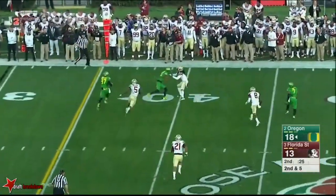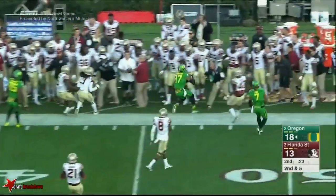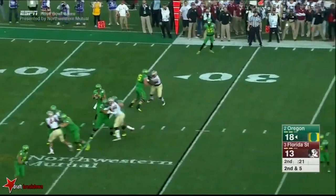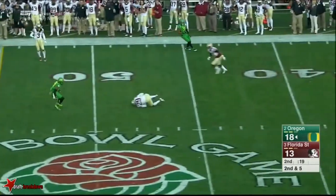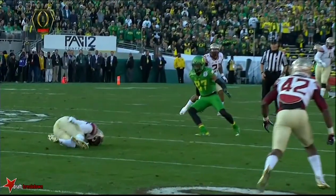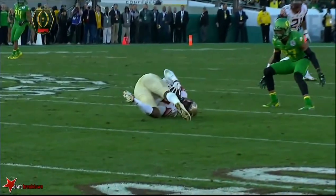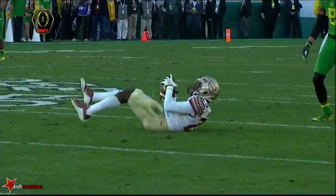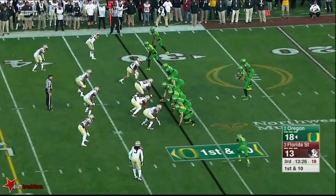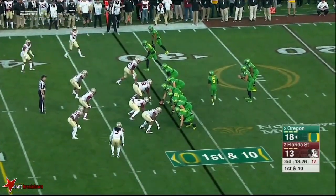Mariota flips it short — this is Carrington, makes the catch and does scoot out. Mariota rifles the ball over the middle, diving attempt — willing to take some chances. He definitely got his hands underneath that; the elbows are underneath that — that is an interception. Freshman back. You'll often see guys lose the ball on plays like that.